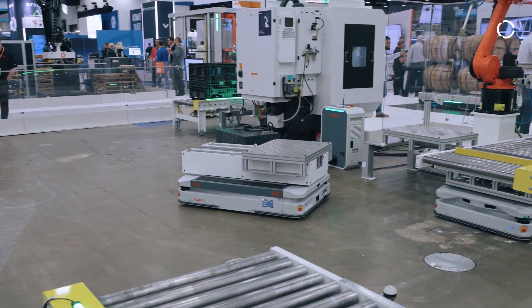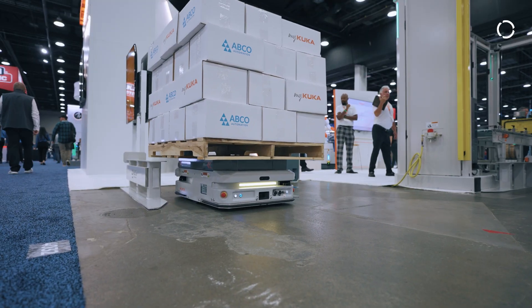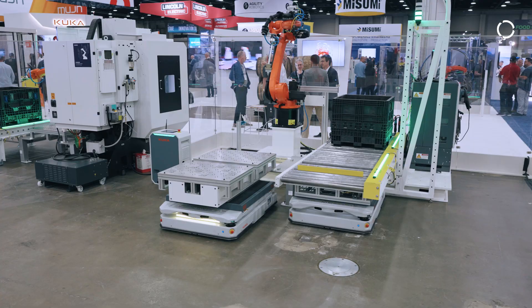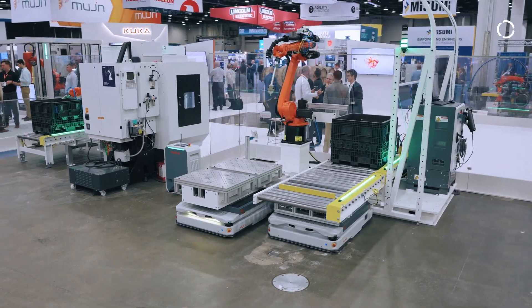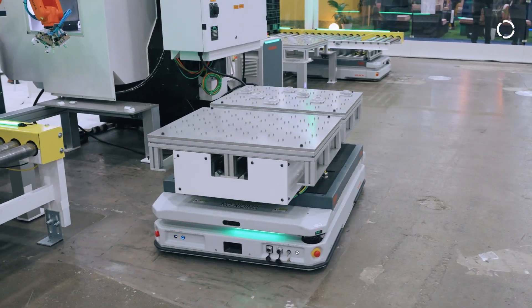For any facility, material movement is a big part of what happens in a day-to-day operation, and the KUKA mobile platforms have been an opportunity for us to extend beyond those applications that we very commonly work on. It's an enabler for our system partners and for our end customers to further the automation in their operations.